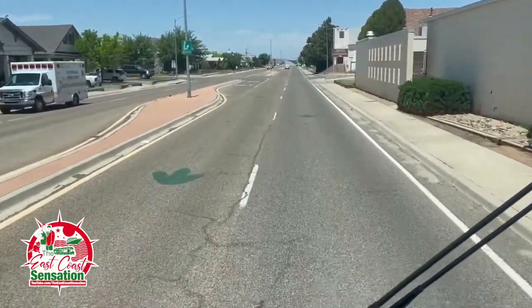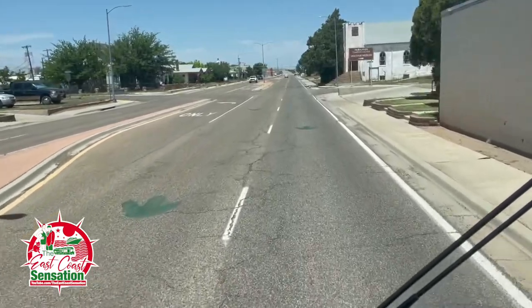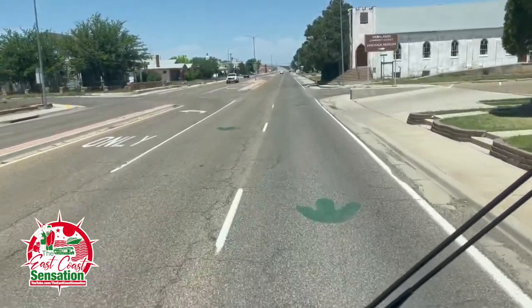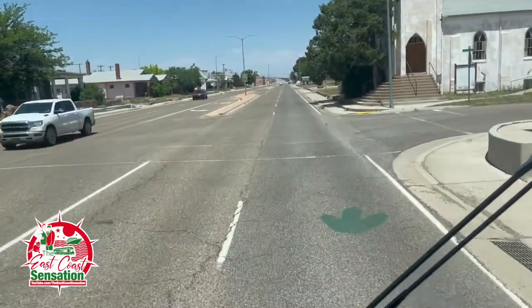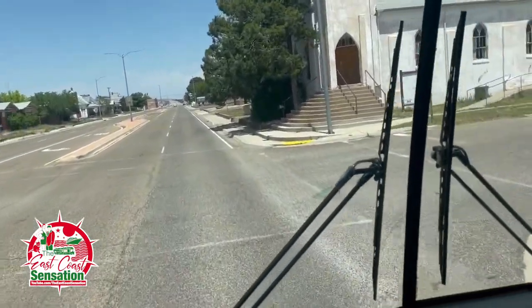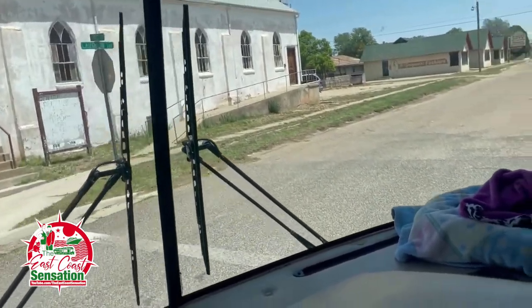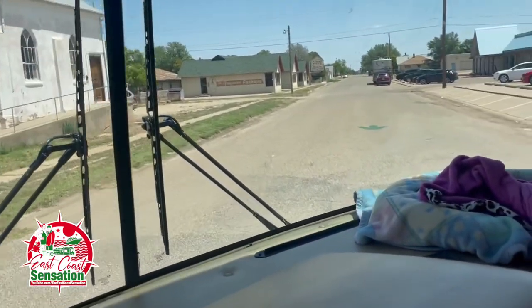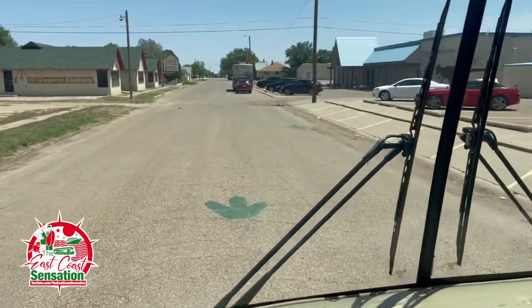To get to the museum, as you can see, all these dinosaur markings from the feet of the T-Rex are going to lead us right to the Dinosaur Museum. It leads you right there, guys. Pretty cool!